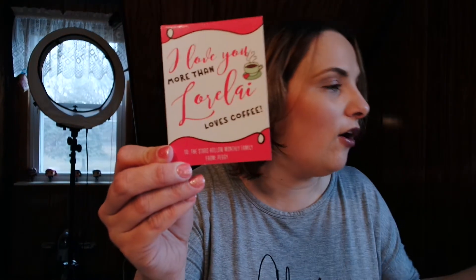Now for the last few things. We always get magnets every month - this one says 'I love you more than Lorelai loves coffee,' to the Stars Hollow Monthly fam from Peggy. So cute! I have all my magnets on a teal toolbox where I keep my everyday makeup essentials. We also always get an air freshener each month - I have some displayed in here and some in my car. This month's is a Luke and Lorelai one shaped like conversation hearts, supposedly strawberry scented.